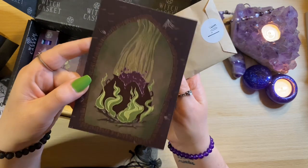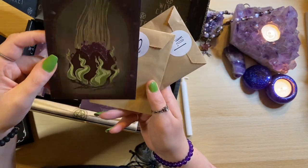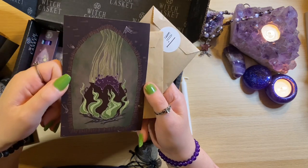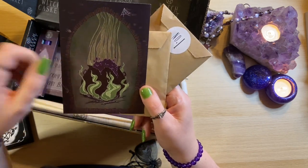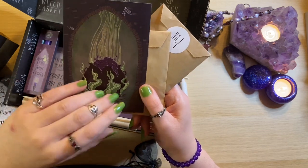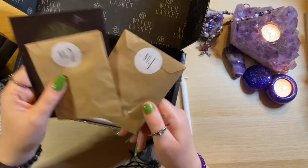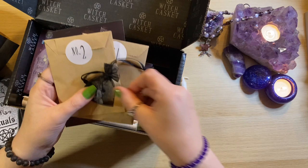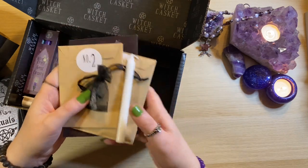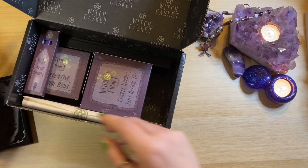Beautiful attention to detail. The spell is printed on another lovely art card. Here we've got a bubbling cauldron with these green flames coming up, it's really nice. It is the mint that I can smell coming out of here. Really, really lovely. Everything that you would need to bless and cleanse.